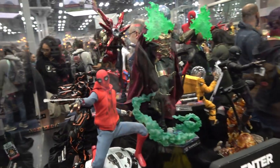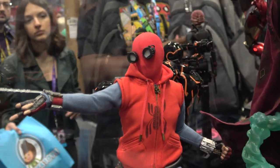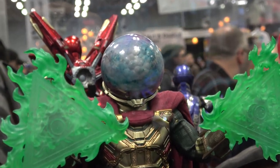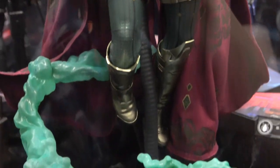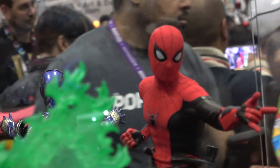Starting off with the Spider-Man Far From Home figures. Here we have the homemade suit from Far From Home. And here's Mysterio. And then we have the upgraded suit — sorry, I'll try and get that in better focus for you guys; it's hard with the glass.